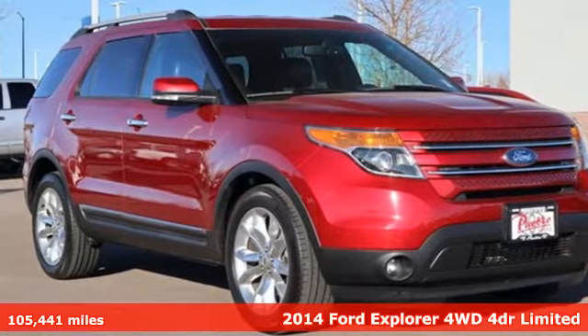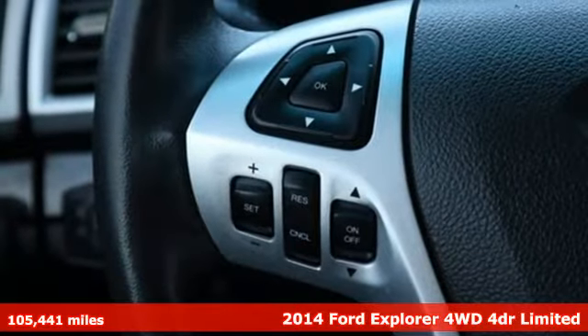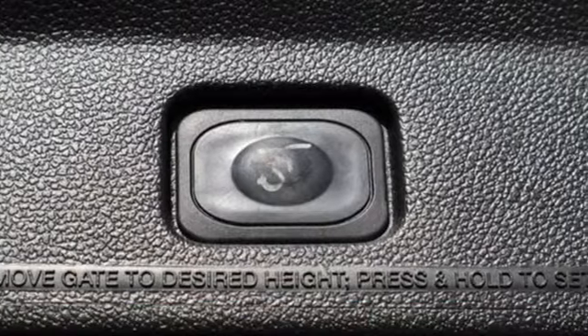Here's a 2014 Ford Explorer. The adventure starts where the pavement stops in this capable SUV. It boasts an impressive list of features like these.